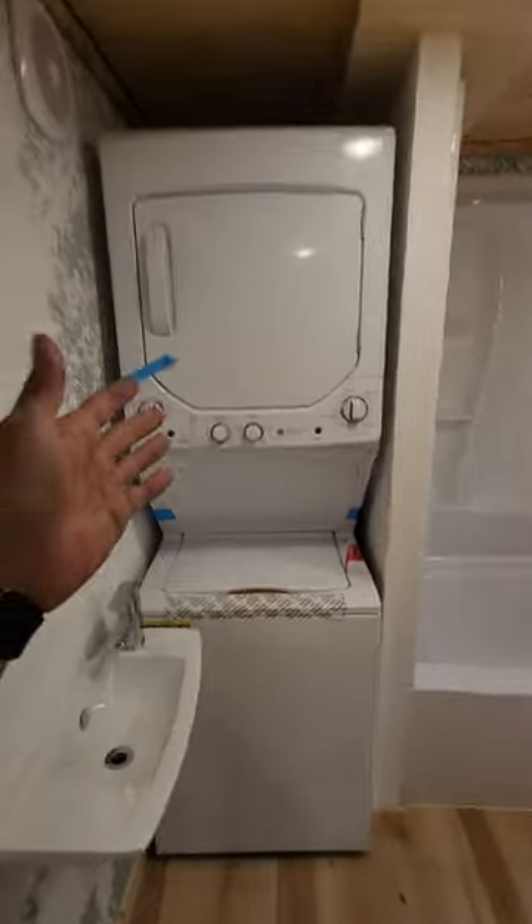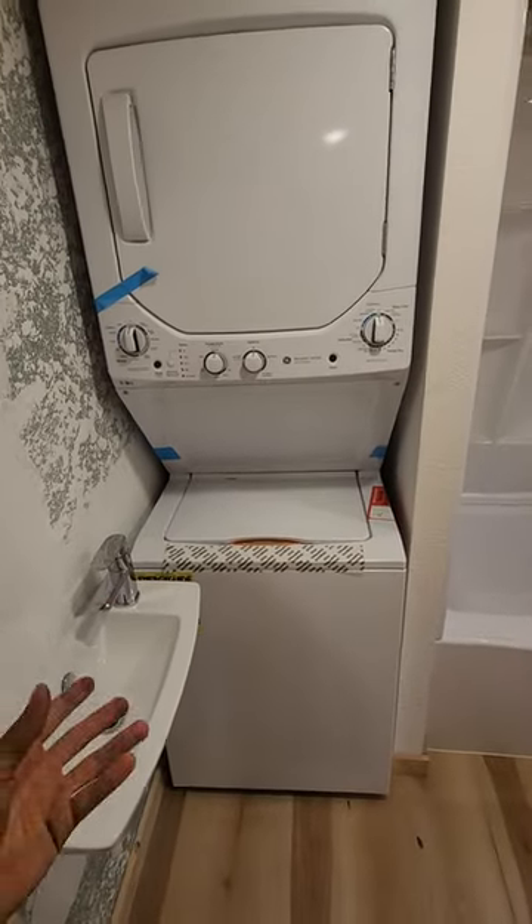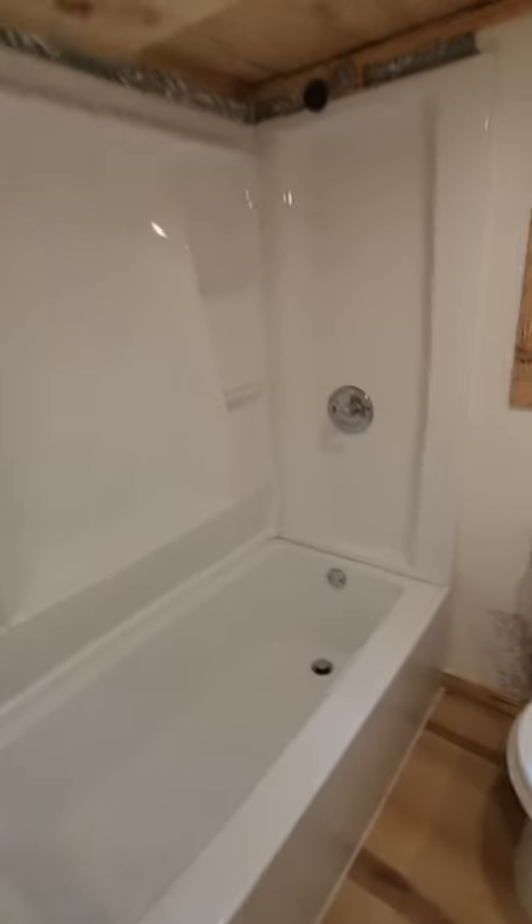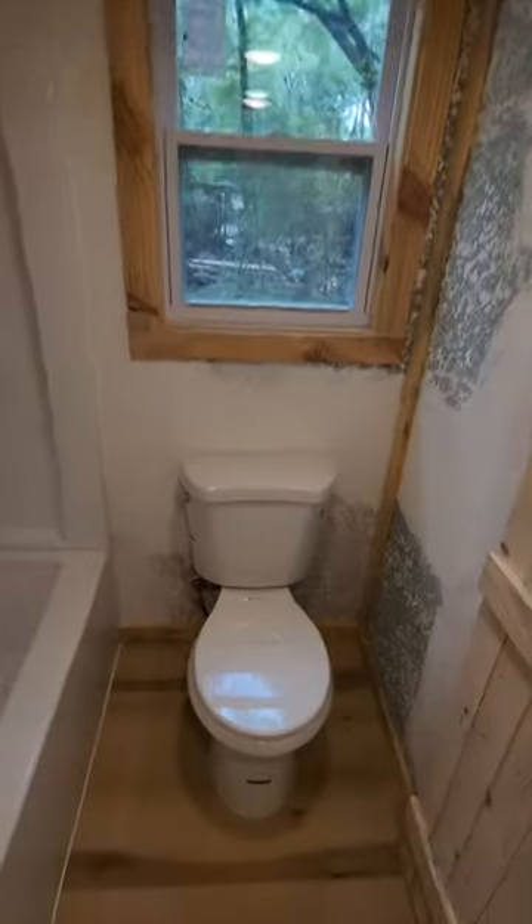We got a stainless steel sink in here. We got the instant water heater down here. Right here, neatly tucked away, we got the stackable washer and dryer.